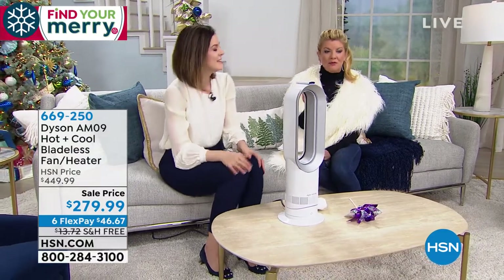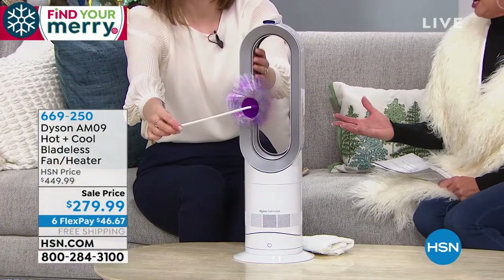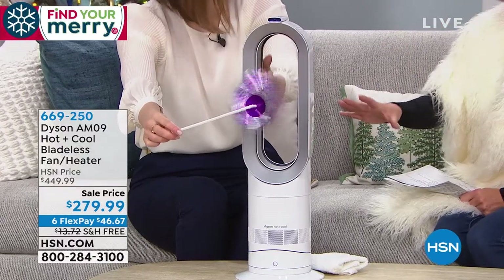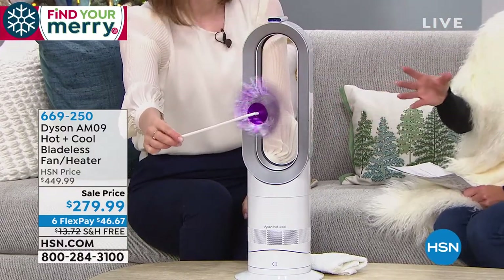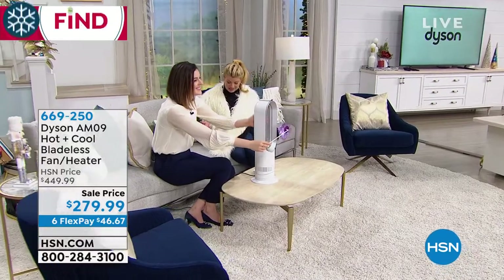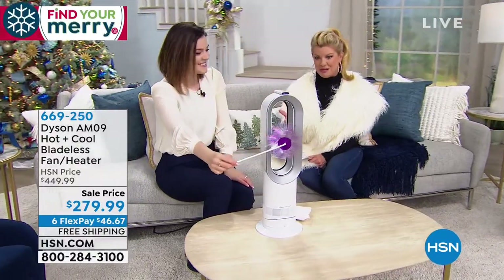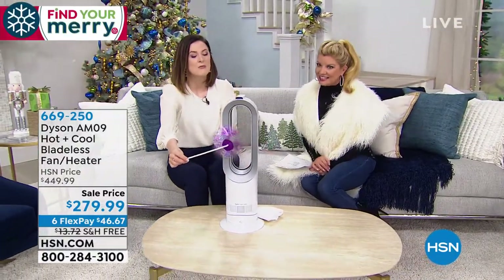If you missed out on this as the Today's Special back in November because it completely sold out — for good reason — we are so delighted to bring it back. They worked really hard and weren't sure if they could get it back for the holiday season. We couldn't bring in as many units or as many color options as before, but we have the most popular ones. Most importantly, we're honoring the exact same one-day-only price of $279.99, plus six FlexPay payments.